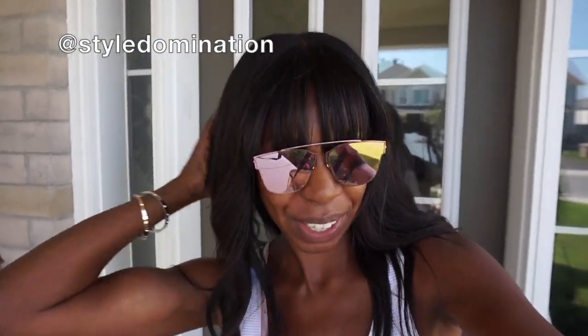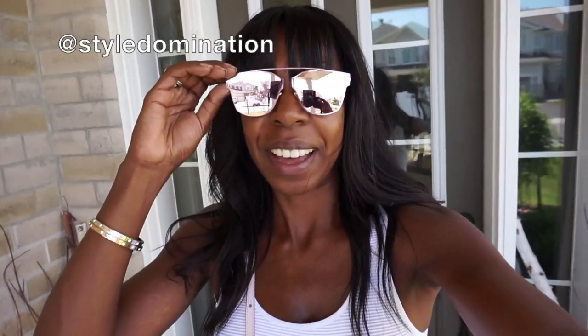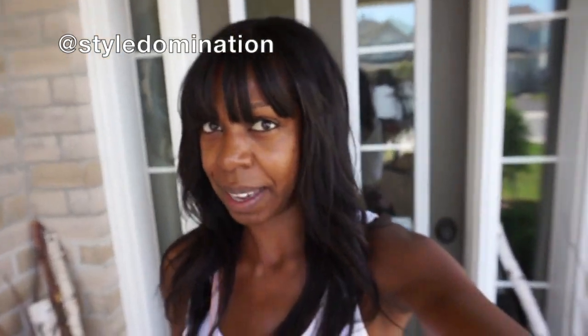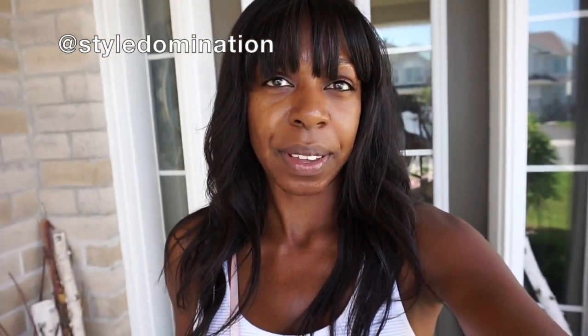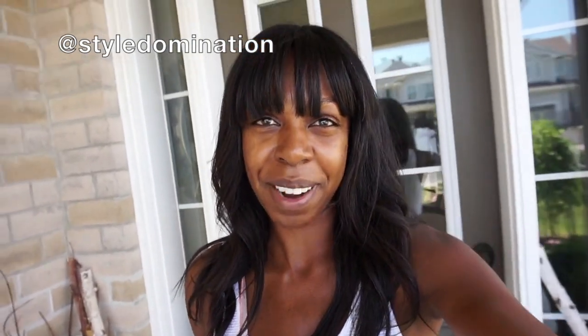Hey everybody, I'm just leaving the house now. I'm on my way to film a TV show with a friend of mine. She just got her own hosting job, her own TV show. I'm super excited for her and I'm one of her guests. So I am sans makeup right now. I'm going to go get my makeup done by the talented Antonia and I'm going to show you a little bit of that process.